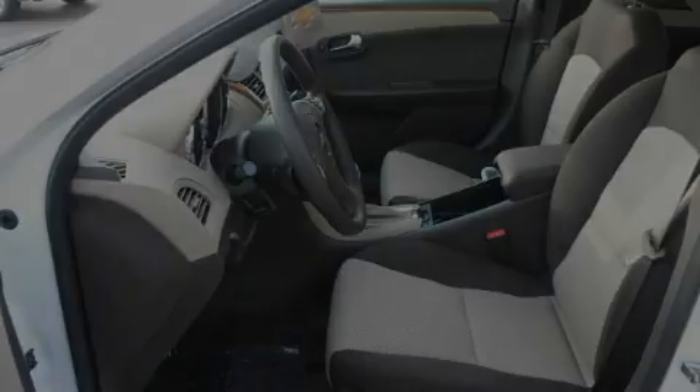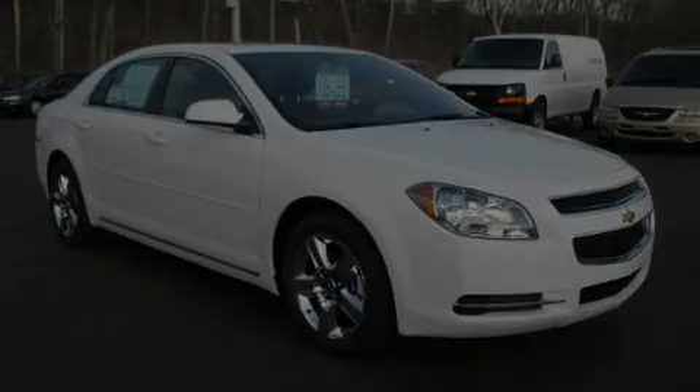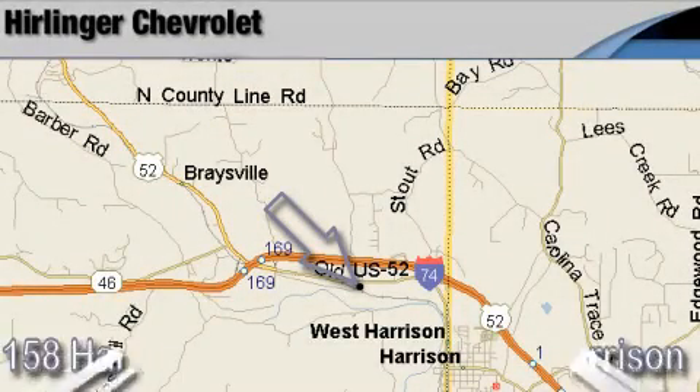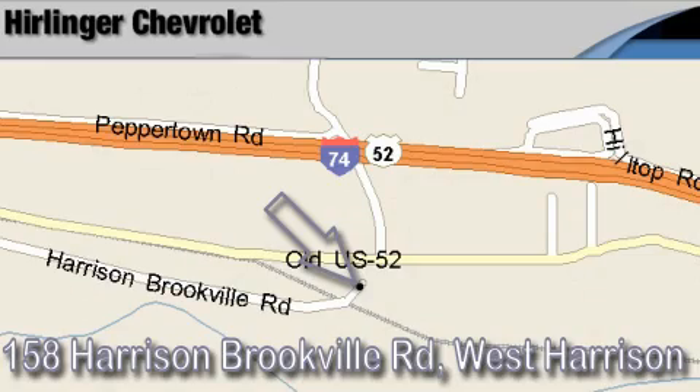Contact us today and schedule your opportunity to see this car in person. Herlinger Chevrolet is located at 158 Harrison Brookville Road in West Harrison, Indiana. Thank you for watching and we hope to see you soon!